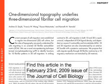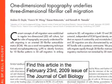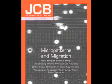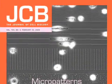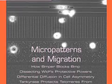To find out more about micropatterning and migration, read Doyle et al.'s full report in the February 23rd issue of the Journal of Cell Biology, or access the article online at jcb.org.